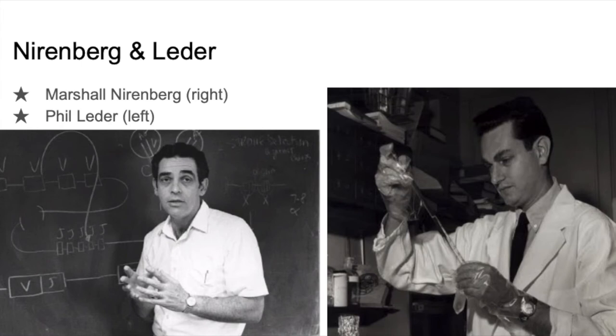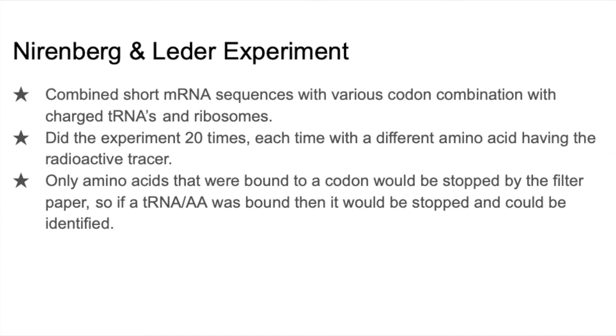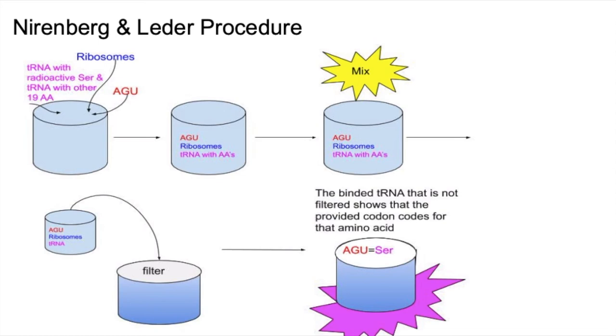Next, we see Nirenberg again in the right photo, and we see Phil Leder in the left photo. They combined short mRNA sequences with ribosomes and tRNAs. Again, each time the experiment was done, there was a different amino acid that was radioactive. The contents were mixed and poured over a filter. If the tRNA with the amino acid binds to the mRNA, then it would not pass through the filter, but everything else would.